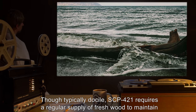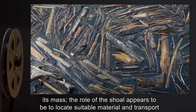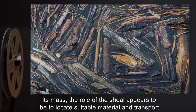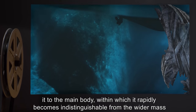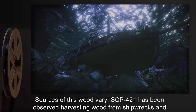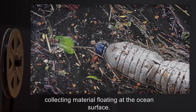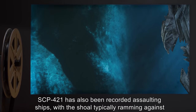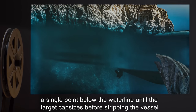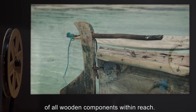Though typically docile, SCP-421 requires a regular supply of fresh wood to maintain its mass. The role of the shoal appears to be to locate suitable material and transport it to the main body, within which it rapidly becomes indistinguishable from the wider mass of driftwood. Sources of this wood vary. SCP-421 has been observed harvesting wood from shipwrecks and collecting material floating at the ocean surface. SCP-421 has also been recorded assaulting ships, with the shoal typically ramming against a single point below the waterline until the target capsizes, before stripping the vessel of all wooden components within reach.